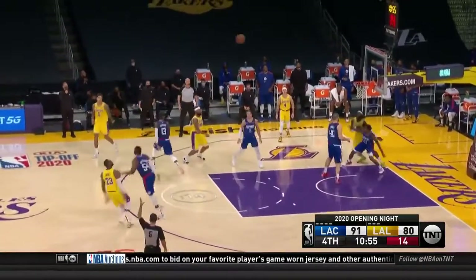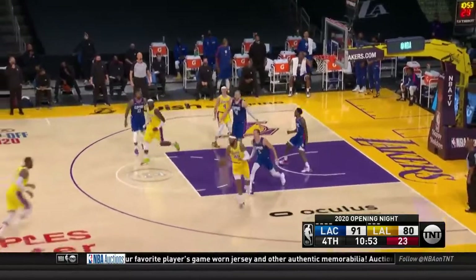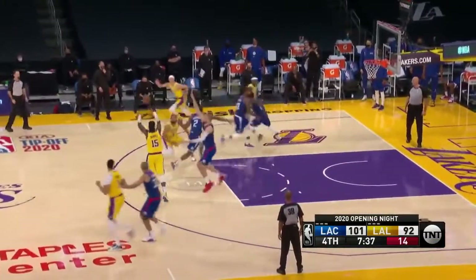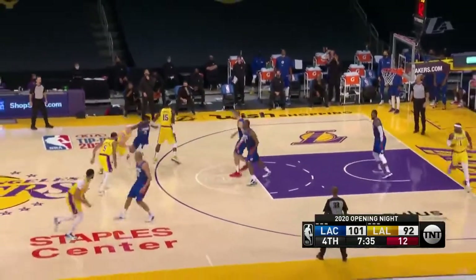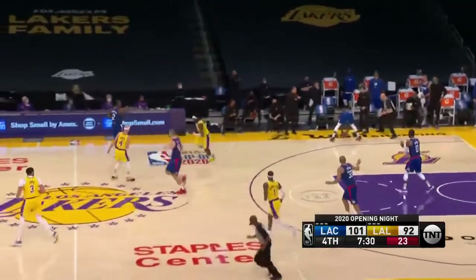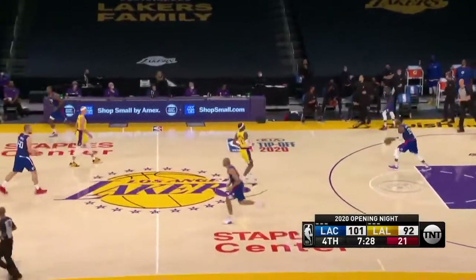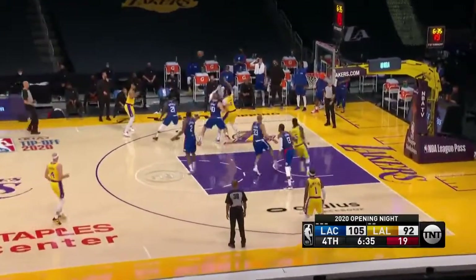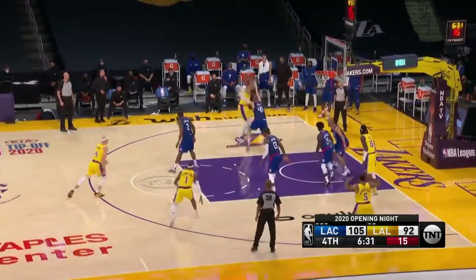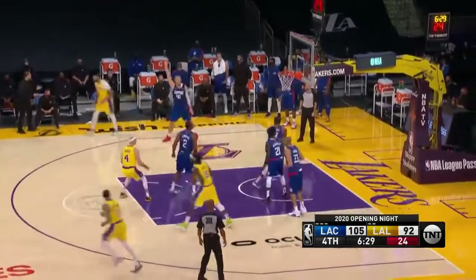LeBron's got five rebounds with 18 points and three assists. And a three right here — launched and missed. Rebound by Markieff Morris, back to LeBron, spins by Zubac. Talen Horton-Tucker is in the game for the Los Angeles Lakers. Caruso driving and looking to feed — it was deflected. Foul on Caldwell-Pope. The other way they go with Davis, who's got 14 points and seven rebounds over Zubac.